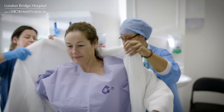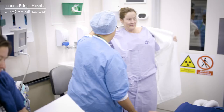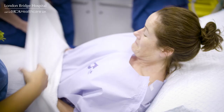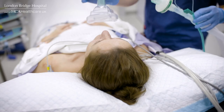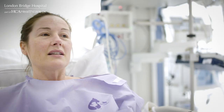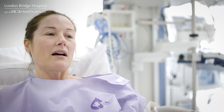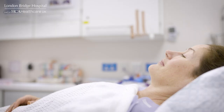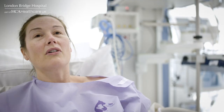We know that thyroid cancer is going to be the second most common cancer in women by 2020 — partly because we are detecting it sooner, and also in Northern Europe we think that the Chernobyl disaster had an influence because of the radiation. One thing that is concerning me is my voice — when I come around, will it still be there? Will you have nicked a little bit? You have to understand that there are sometimes things that go wrong, so I'm hoping that won't be the case.